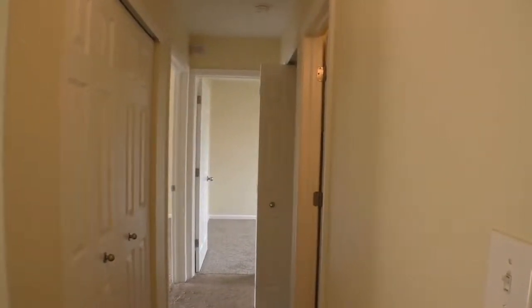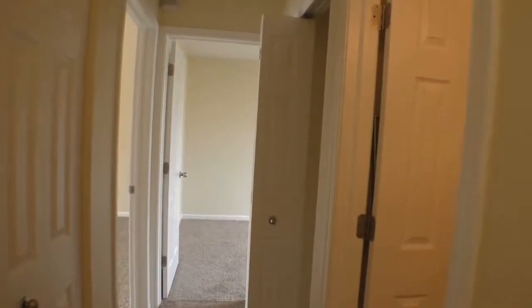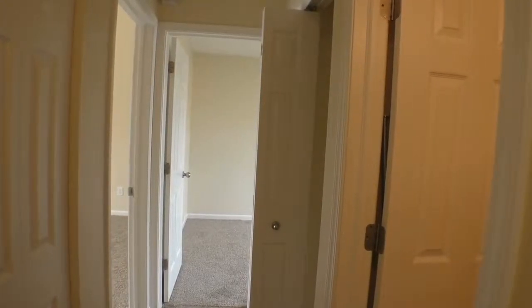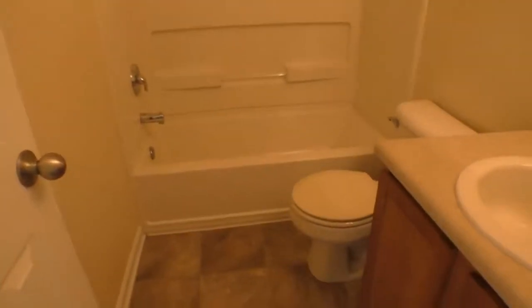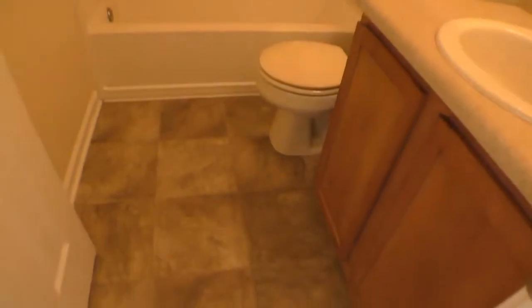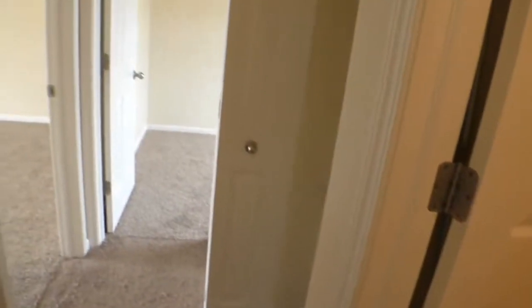Coming out of the first bedroom, to the left is that utility closet. To the right is the bathroom, then linen closet, the second bedroom, and to the left, the master. Let's come around and look at this bathroom here. You can see this new flooring in here — it's just beautiful tiling. There's our utility closet. Linen closet here.